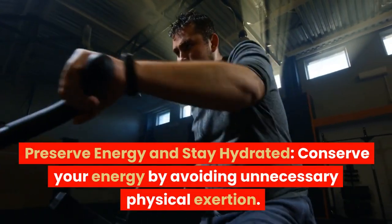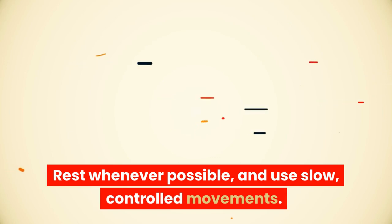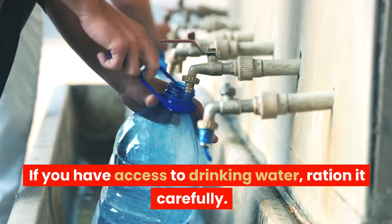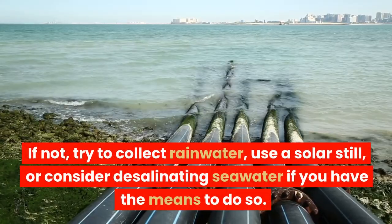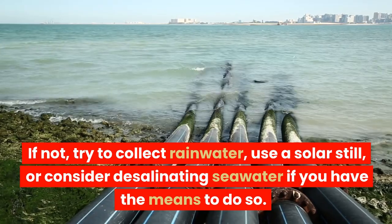Preserve energy and stay hydrated. Conserve your energy by avoiding unnecessary physical exertion. Rest whenever possible, and use slow, controlled movements. If you have access to drinking water, ration it carefully. If not, try to collect rainwater, use a solar still, or consider desalinating seawater if you have the means to do so.